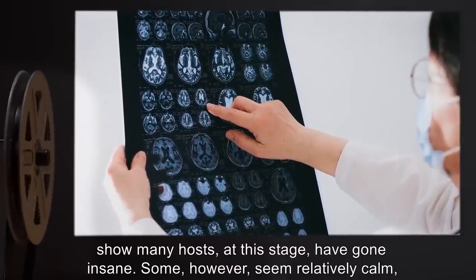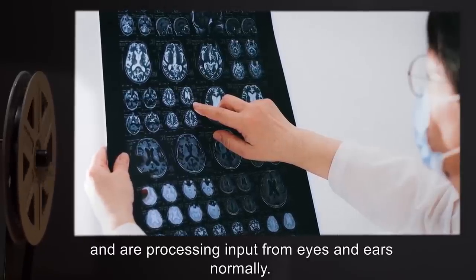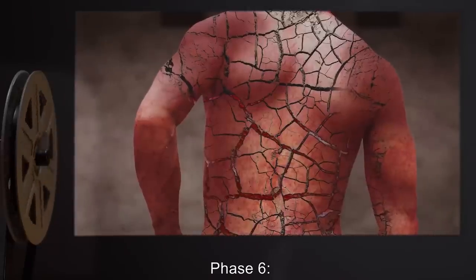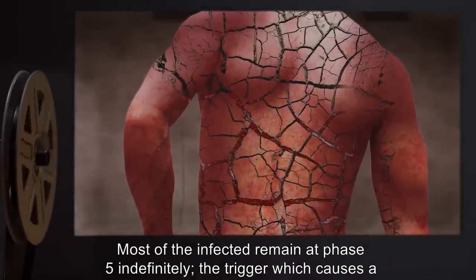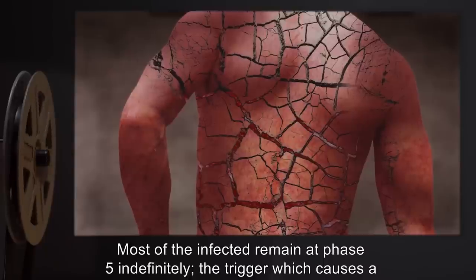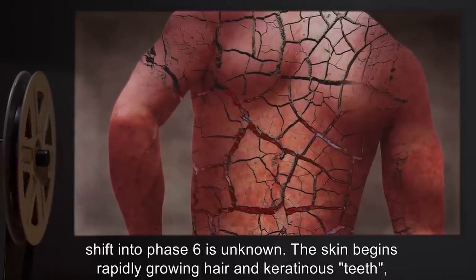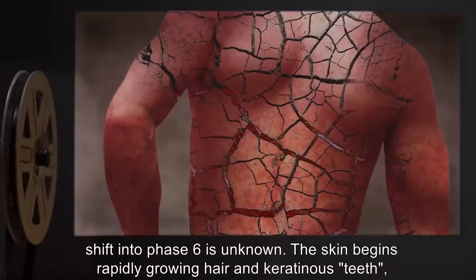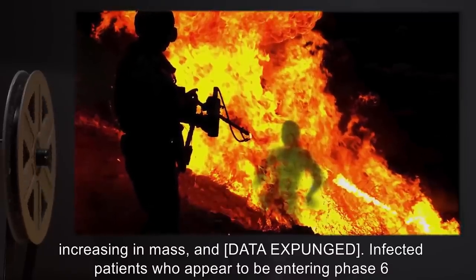Some, however, seem relatively calm and are processing input from eyes and ears normally. Phase 6: Most of the infected remain at Phase 5 indefinitely. The trigger which causes a shift into Phase 6 is unknown. The skin begins rapidly growing hair and keratinous teeth, increasing in mass, and data expunged. Infected patients who appear to be entering Phase 6 should be destroyed immediately by total incineration.